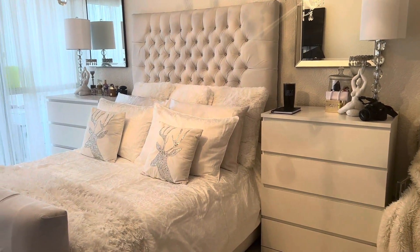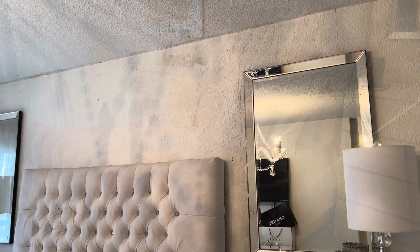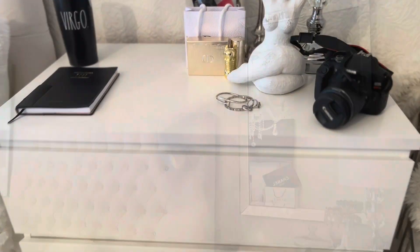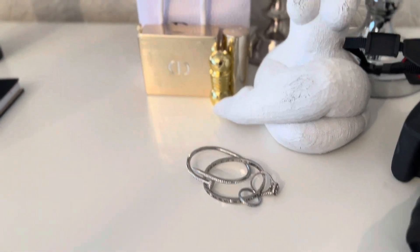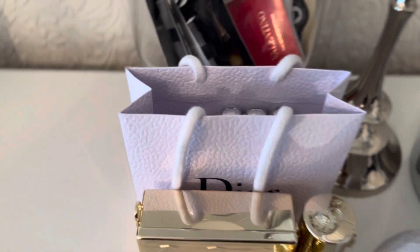I always tend to go with an all-white room and I don't see that changing anytime soon. On top of the bed, that's where I had the mirrors that I put into the dining room, and I'm still looking for something to replace those mirrors with.